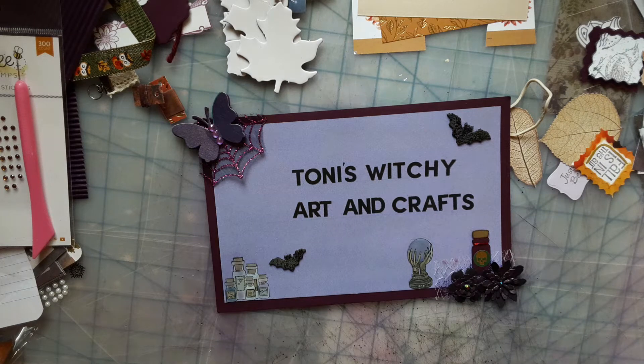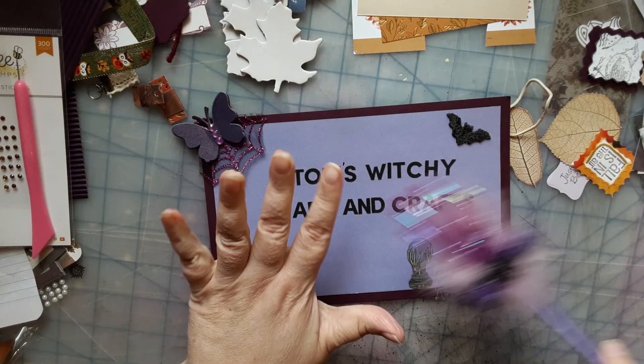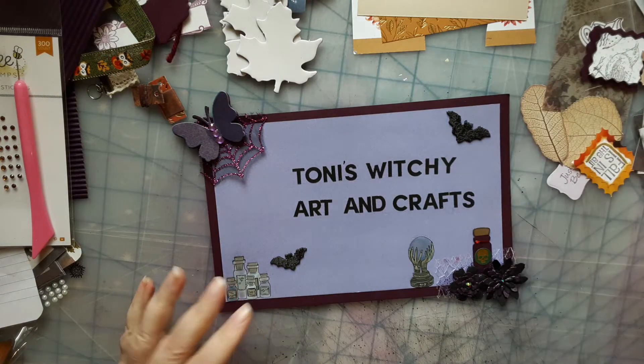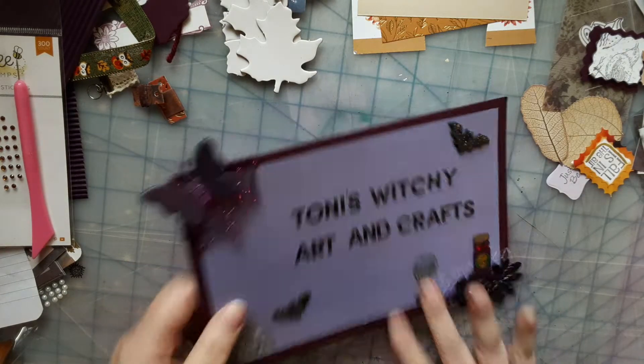Hello everyone, hope you're having a wonderful day. You're on Tony's Witchy Arts and Crafts and I'm Tony. This is going to be a short video — some show-and-tell of some happy mail received today!